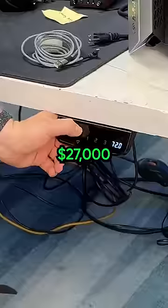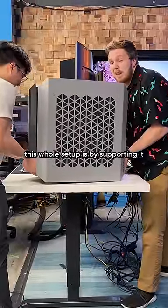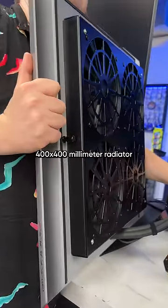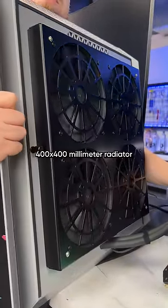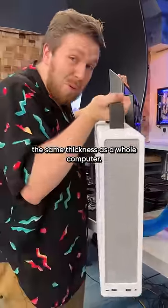This computer is $27,000, and it is so expensive. The only way we can lift this whole setup is by supporting it with our own hands. Each side panel is a 400 by 400 millimeter radiator filled with water. The side panels are basically the same thickness as a whole computer.